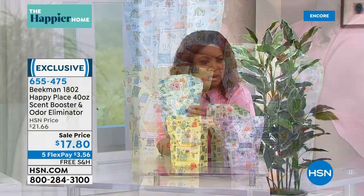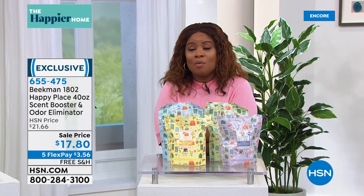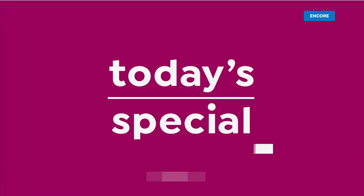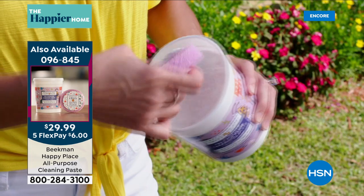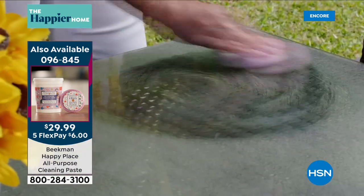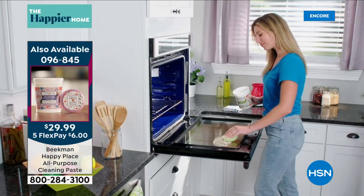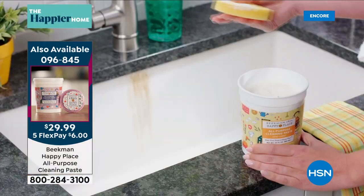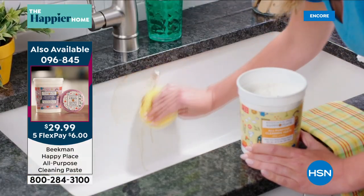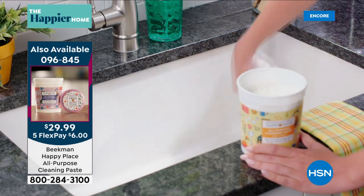We are off to a great start with our today's special — something brand new from Beekman 1802 Happy Place. This is the brand-new world launch exclusive of their all-purpose cleaning paste that works beautifully not only in your laundry but on metal, ceramic, tile, vinyl, grout. It does an amazing job on tough jobs like inside your oven, on glass top stoves. Three scents: lavender, citrus, and sweet grass. The 30-ounce tub — a little bit goes a long way.